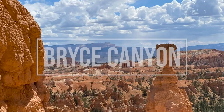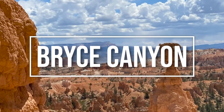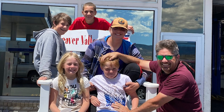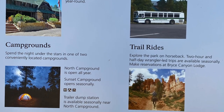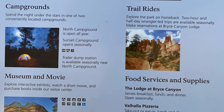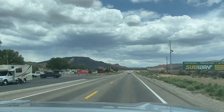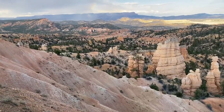Hey there, thanks for tuning in. If you're watching this video you're probably thinking about going to Bryce Canyon National Park and let me tell you that's a good choice. In this video we want to give you all the planning essentials you're going to need for your trip. We just went to Bryce Canyon again this year, and we've been going to Bryce Canyon our whole lives pretty much, so we want to give you all the resources you need in one video.